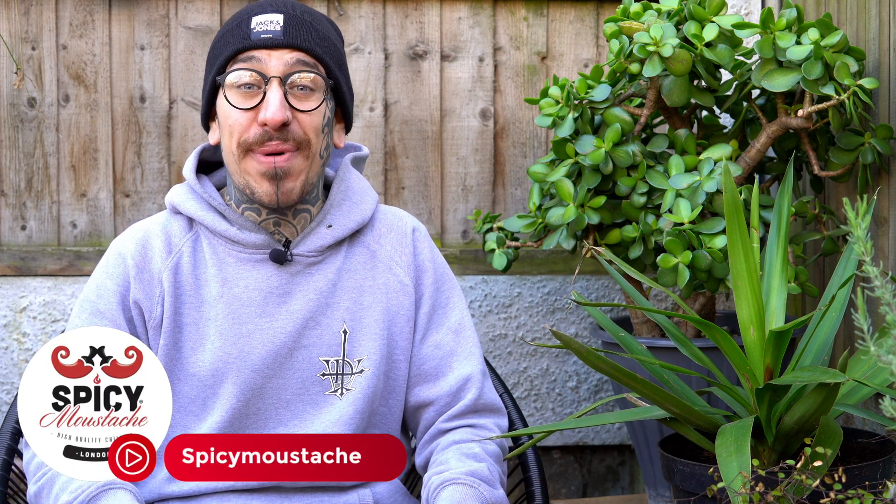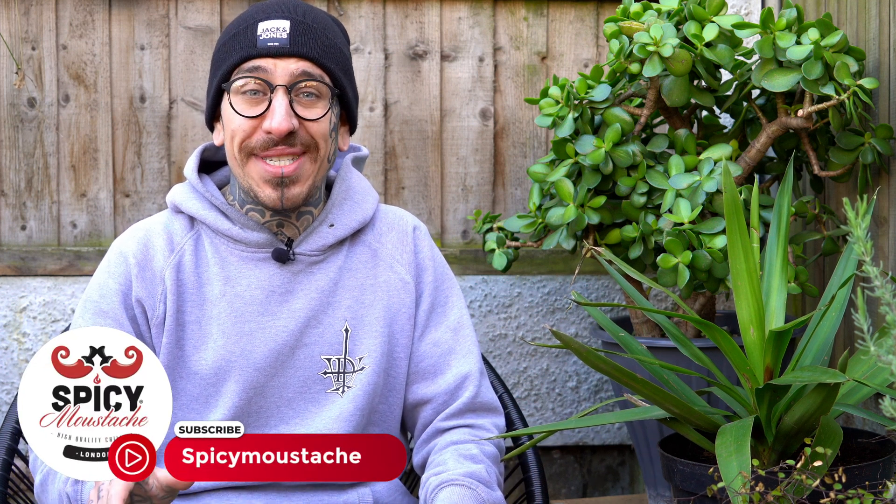How are you doing guys? It's Alessandro here from Spicy Mustache with some new tips in order to help you create your own green area, indoor or outdoor, following the principles of do as nature does.